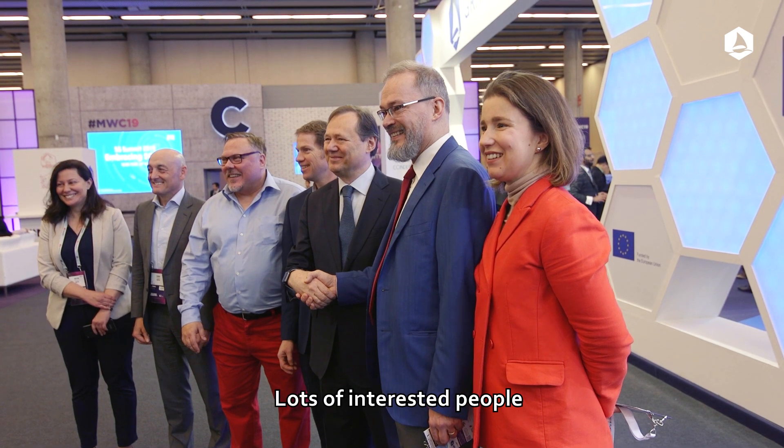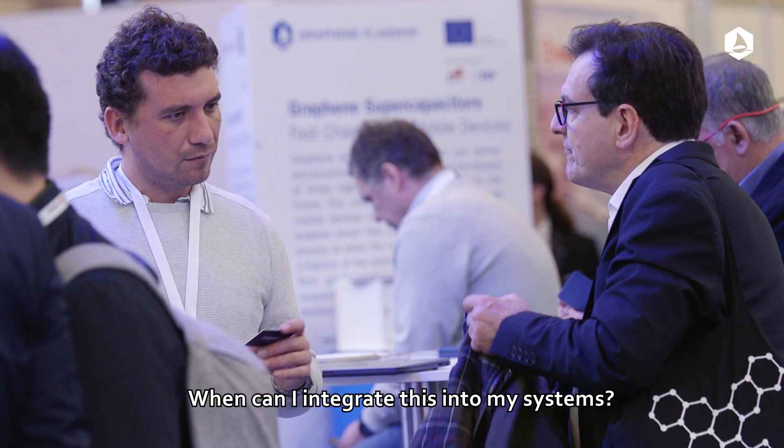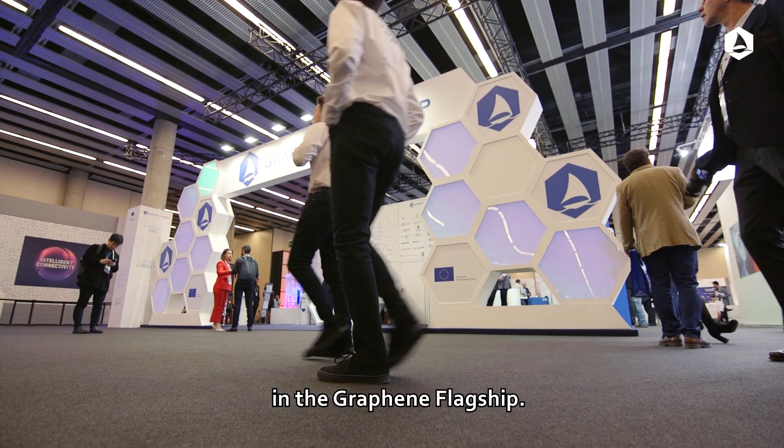A lot of interested people are asking when can we buy these products, when can I integrate these in my systems. So we are really talking now about the industrialization and commercialization step in the Graphene Flagship.